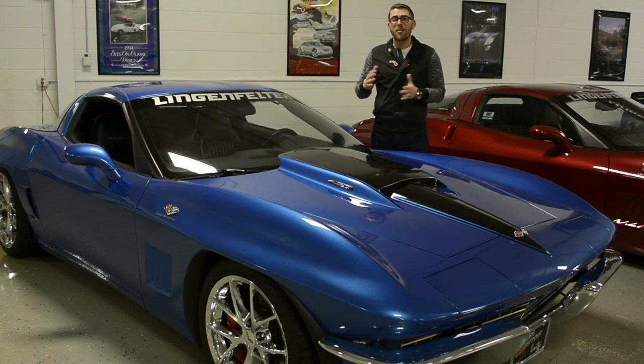Old school, new school — all the safety features, the power you want, and a warranty.